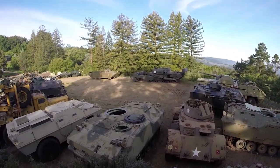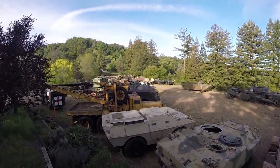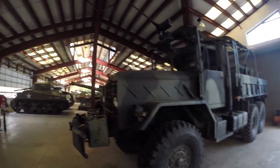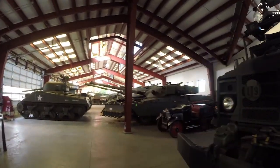Here's a view of a lot of the tanks out here behind the house. Here we are in one of the buildings here.